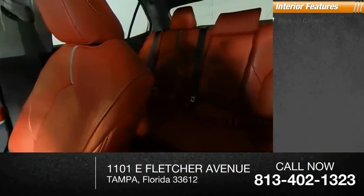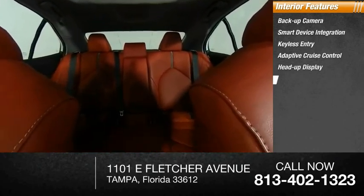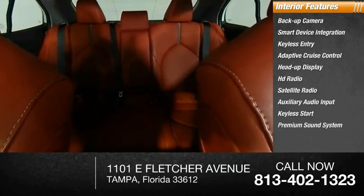Inside you'll find backup camera, smart device integration, keyless entry, adaptive cruise control, heads-up display, HD radio, satellite radio, auxiliary audio input, keyless start, premium sound system.